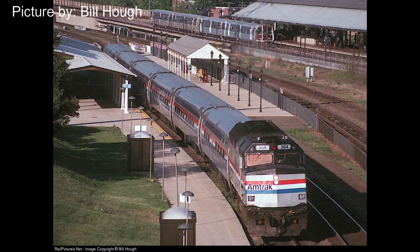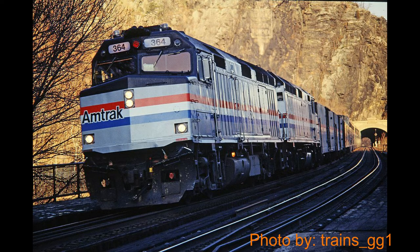Throughout the next 20 years, Amtrak locomotive 364 would operate on almost all of Amtrak's lines, traveling throughout the country. Eventually, in the 90s, ditch lights were installed on it, due to safety regulations requiring all active locomotives to have ditch lights.